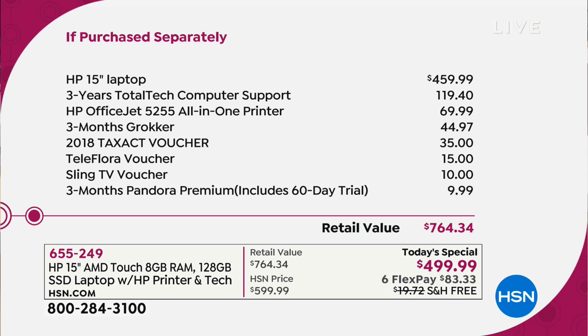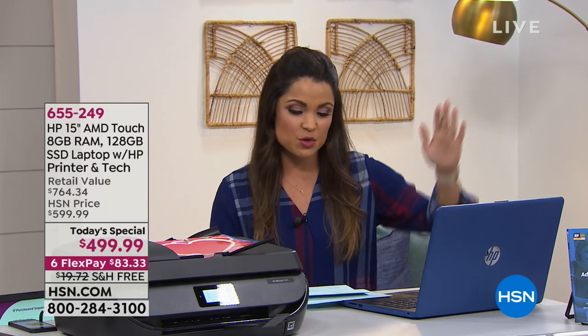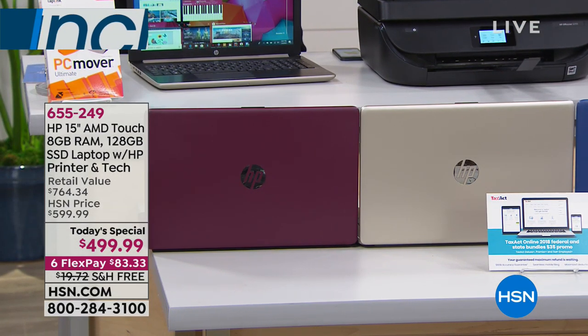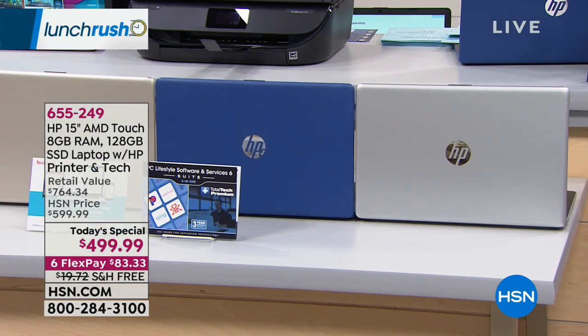Here's the value breakdown for today's special: the laptop alone would be just shy of what the whole bundle costs. You're also getting three years of total tech computer support — a $119 value — the printer, which can print, copy, scan, and fax wirelessly for $69 value, plus $304 worth of software. Grand total if purchased separately: $764. Today it's $499.99, and you can choose from burgundy, gold, silver, and blue, with free shipping.